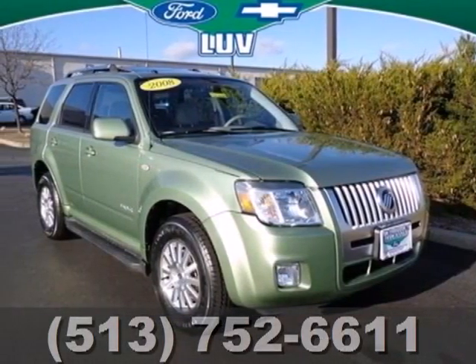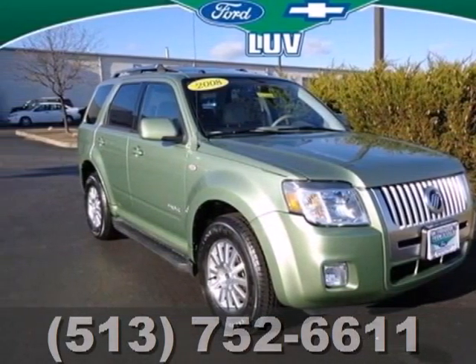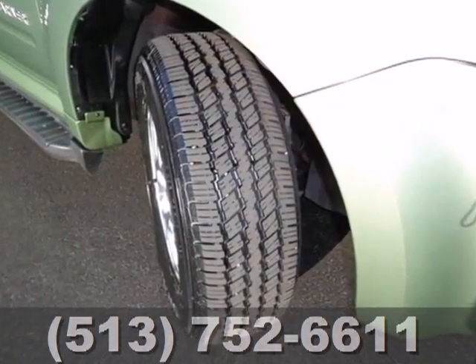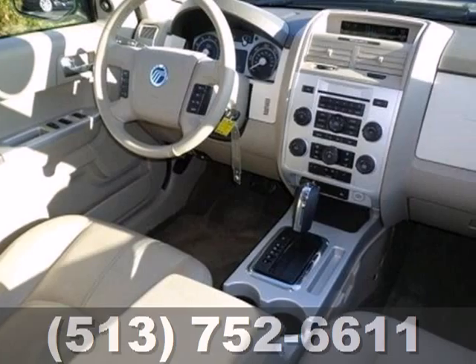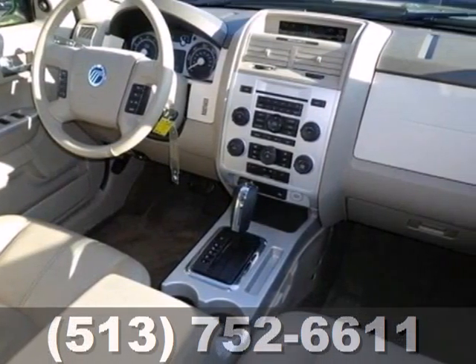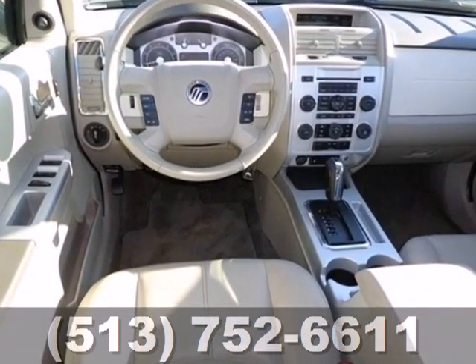It's a 2008 Mercury Mariner. Standard features include one-touch power windows, power door locks, and power exterior mirrors. It also features air conditioning, leather steering wheel trim, folding center rear seats, and so much more.